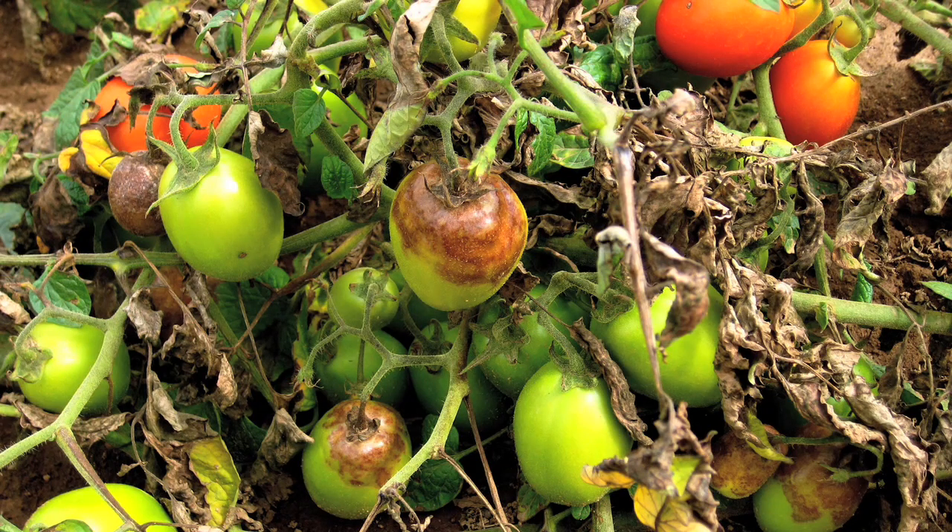On the fruits, on tomatoes, you can get a greasy, gray-brown lesion that eventually will cover the entire fruit.